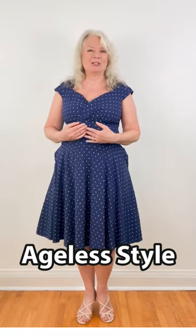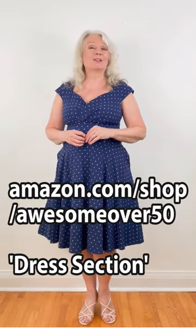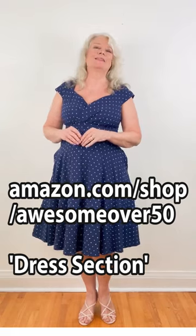I think it's time that we put aside our little black dress and try something with ageless style. You can find these dresses at amazon.com/shop/awesomeover50 in the dresses section and also in the video description.